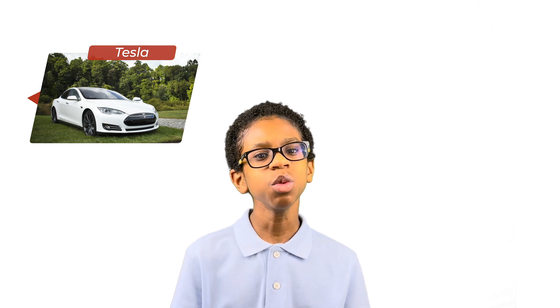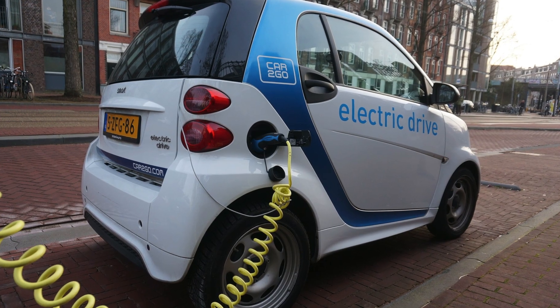Electric cars have become more popular in recent years due to technological advances. So we hear about electric cars a lot, like Teslas, but do you know how they work? Today we'll take a closer look at the science behind electric cars, so the next time you see one you'll know how it works.